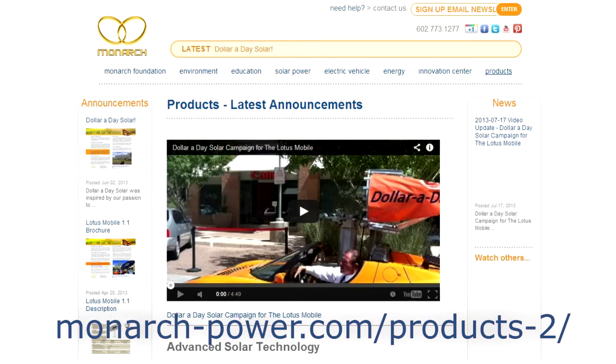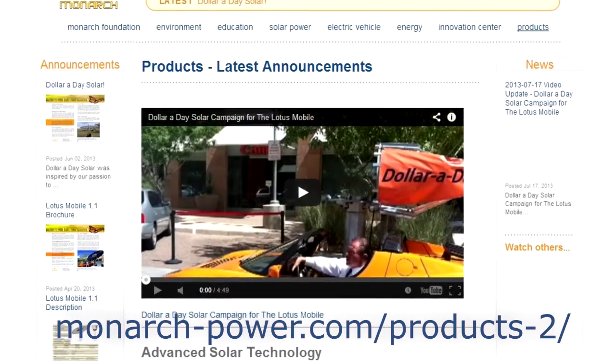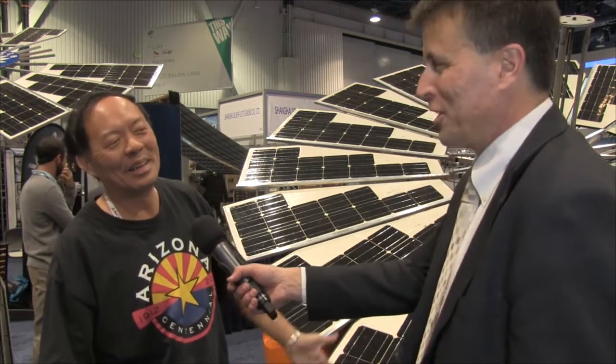It's a great product. You can go online to monarch-power.com/products and find it on sale — 10% off for the solar awning and 20% off for the Lotus mobile. It will show up on your doorstep, and for the awning I'll deliver it without charging for delivery. The Lotus mobile would require extra shipping charges. I really want you to try out the awning first — it's so cool, so cheap, and so beautiful.